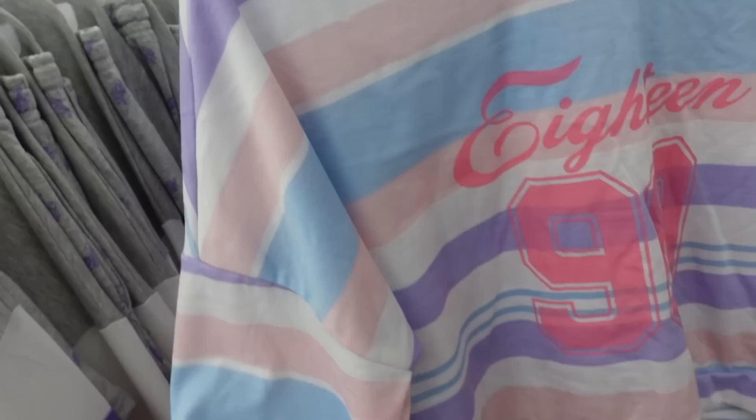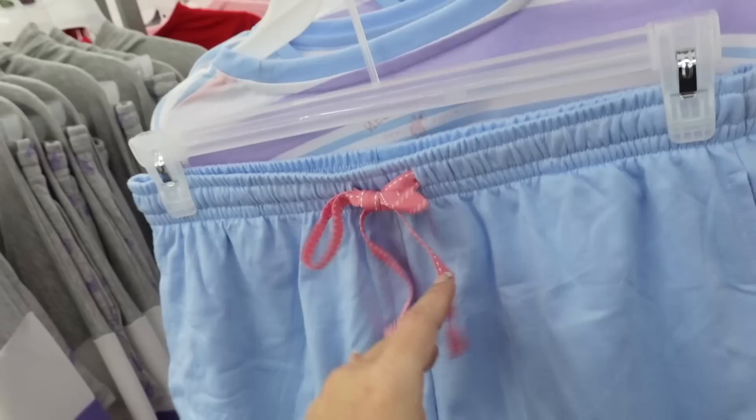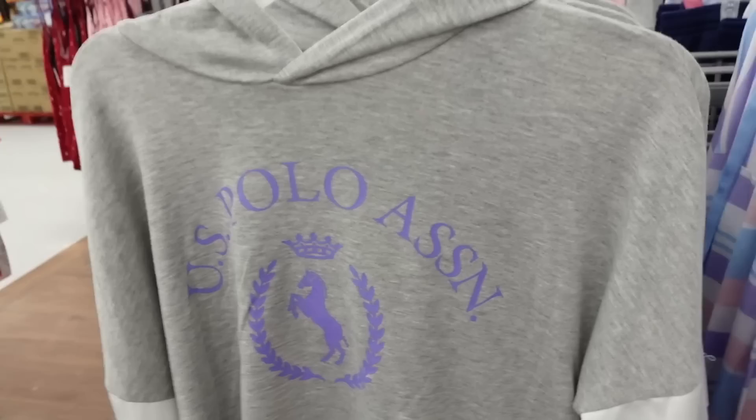New pajama sets from US Polo Association. These have that crew neckline, terry on the inside, drop sleeve, cropped fit. The shorts have an elastic waistband, true jogger bottom, drawstring, and a little side pocket. The two pieces are $21.98. Comes in this pastel stripe, also gray with the color block, a pink logo, and a blue stripe with the hood.